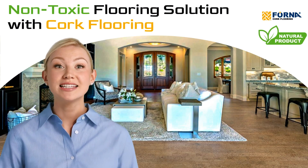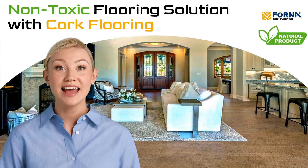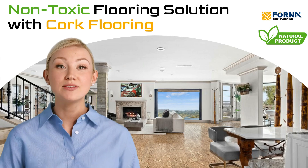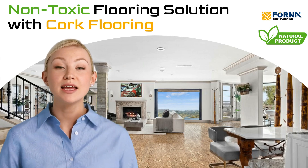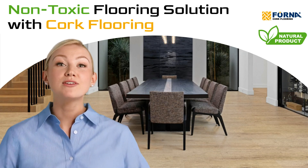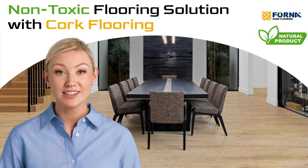Looking for a flooring solution that's not only stylish, but also sustainable and safe for your family? Meet cork flooring, a non-toxic, eco-friendly option that's gaining popularity among modern homeowners. Let's take a closer look at why cork flooring could be the perfect choice for your next renovation.